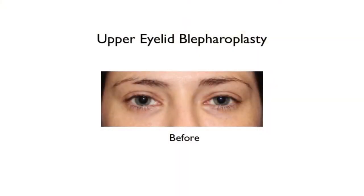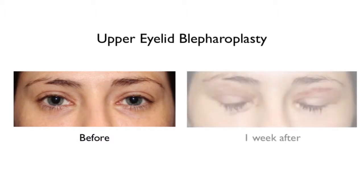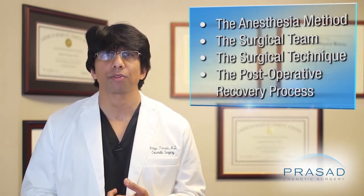It has been my assertion that the patient's experience during and immediately after surgery has a significant impact on the recovery period. The factors which I have optimized in my practice to help my patients recover faster after surgery include the anesthesia method, the surgical team, the surgical technique, and the postoperative recovery process.